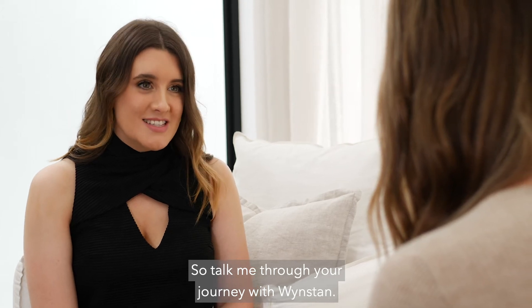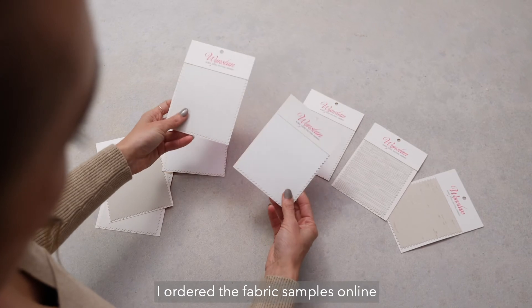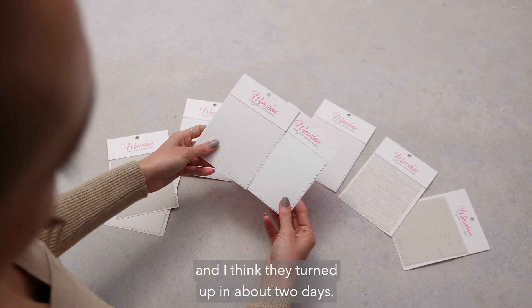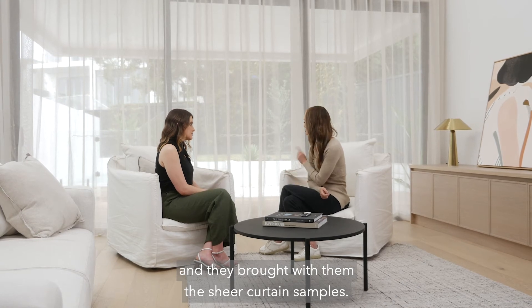So talk me through your journey with Wynstan. In the very early days I ordered the fabric samples online and I think they turned up in about two days. I had someone come out and do a measure-up and they brought with them the sheer curtain samples.